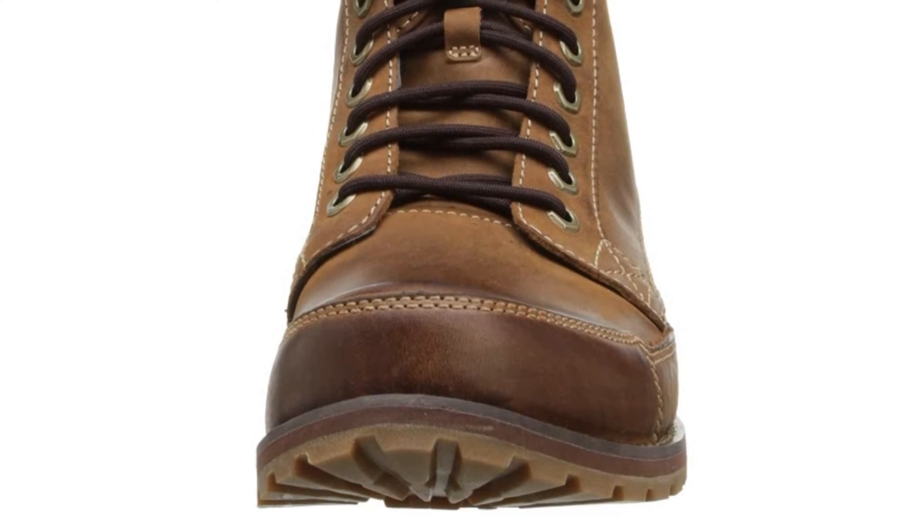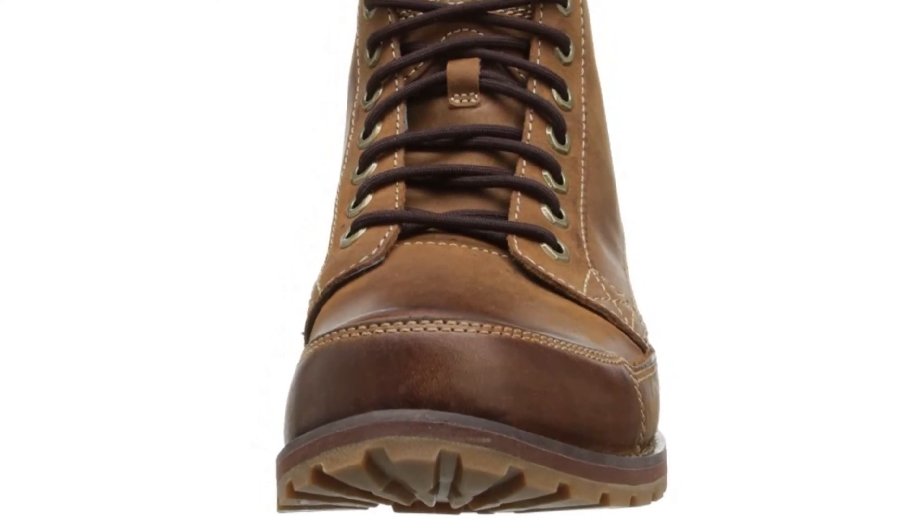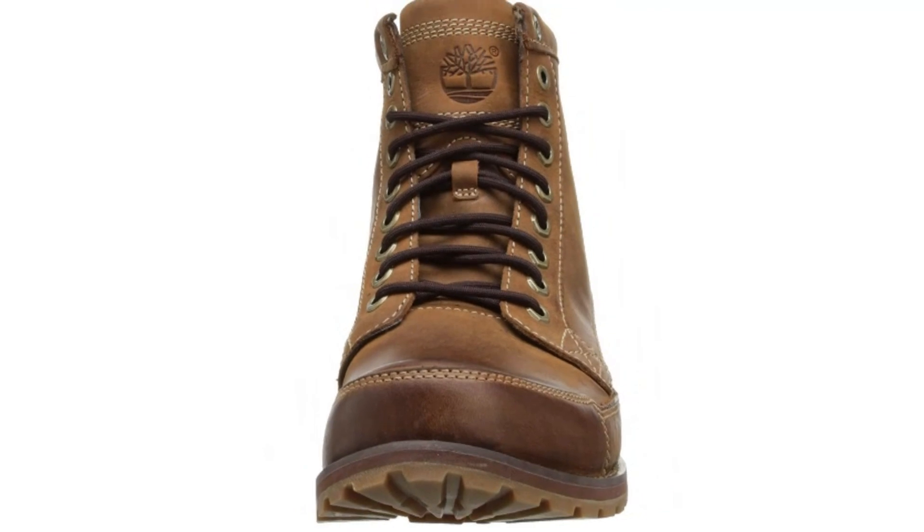You can clean the boots with wax to make them look new again. No matter what, you will find this shoe to be a real motorcycle road boot.